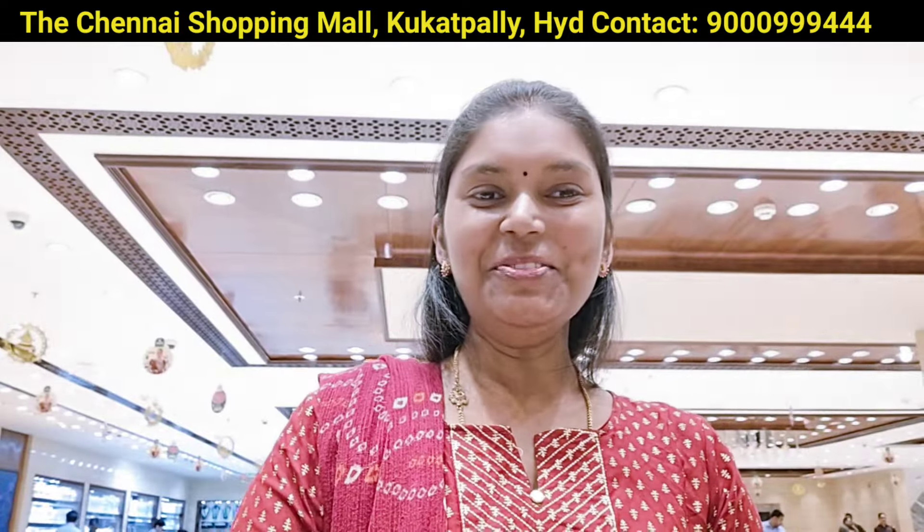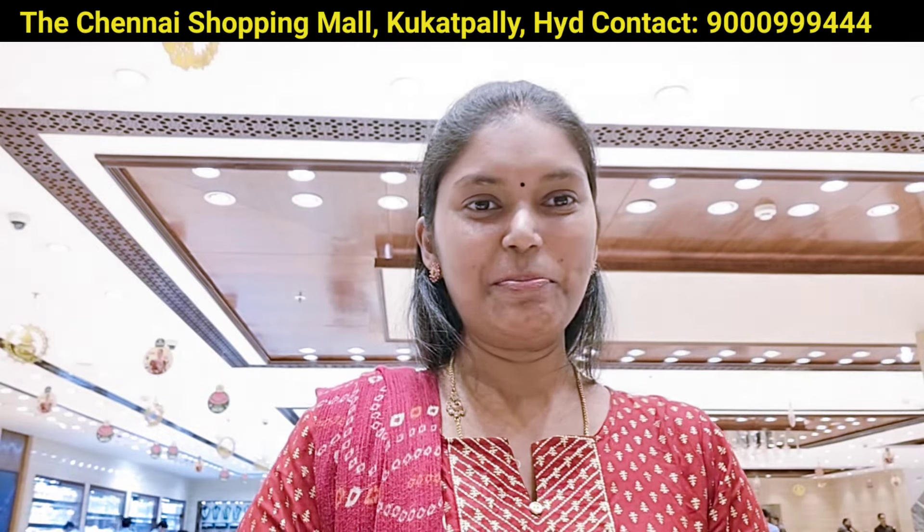Hello, hello, welcome to Mieswarnavedika. Today, we have a very nice day in the Cooked Palli store.